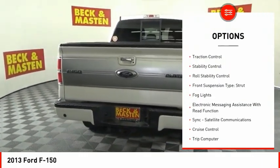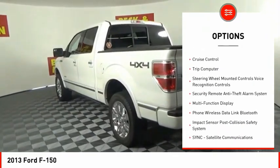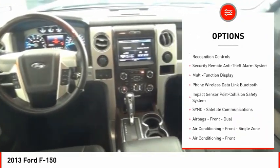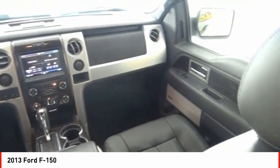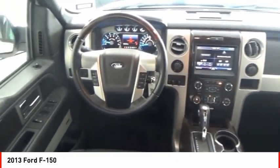Hill descent control. Traction control. Stability control. Roll stability control. Front suspension type: strut. Fog lights. Electronic messaging assistance with read function. Sync. Satellite communications. Cruise control. Trip computer.